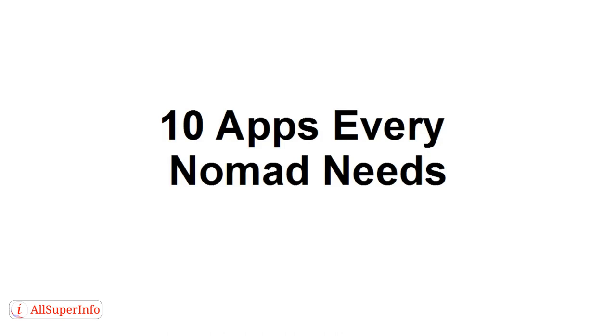Your smartphone can be perhaps your most important tool after your laptop when you're traveling the world as a digital nomad. There are lots and lots of different apps out there that can make your life much easier. Here are my top 10 in no particular order.